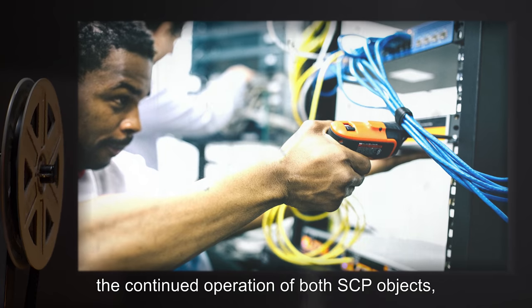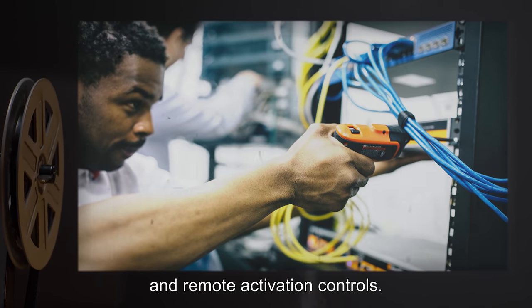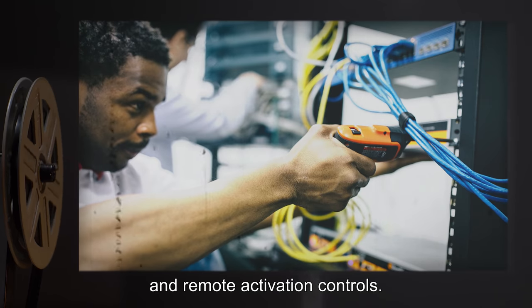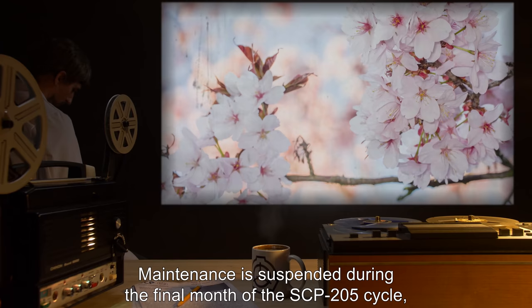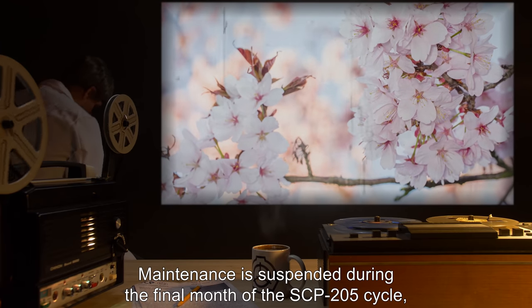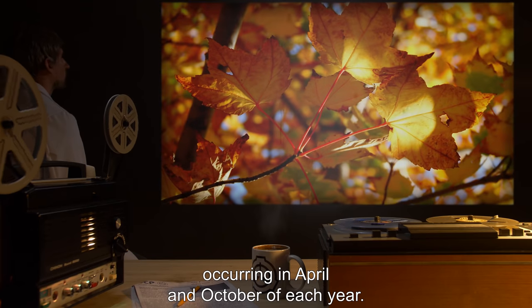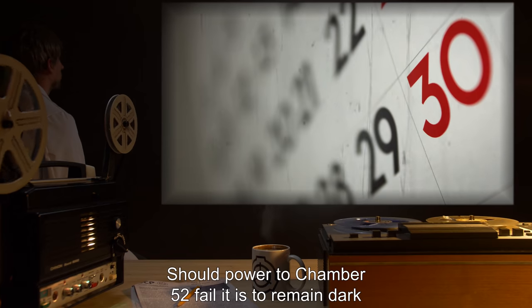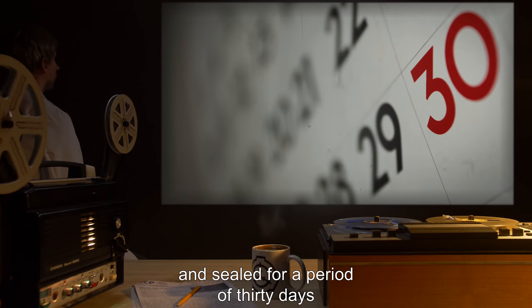Chamber 52 requires monthly maintenance to ensure the continued operation of both SCP objects. Their power supply and remote activation controls, replacement parts, and bulbs are kept on hand in the chamber. Maintenance is suspended during the final month of the SCP-205 cycle, occurring in April and October of each year.